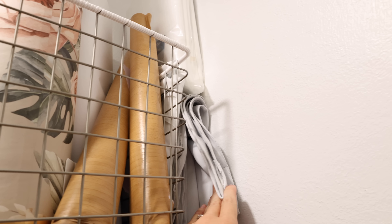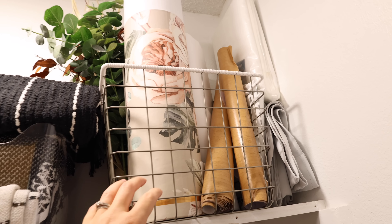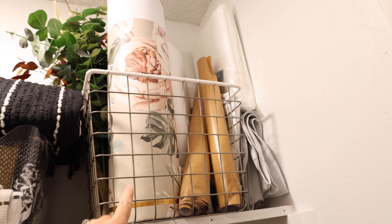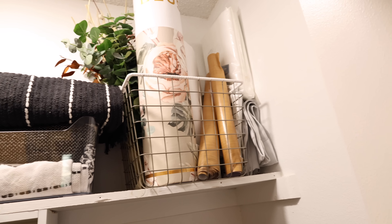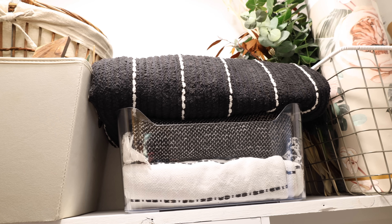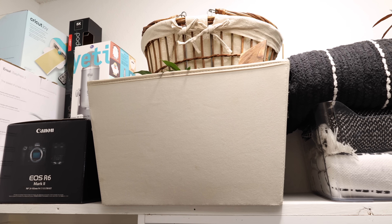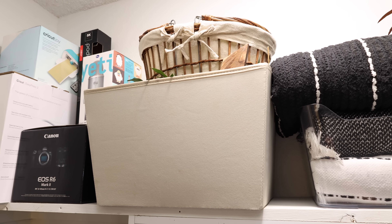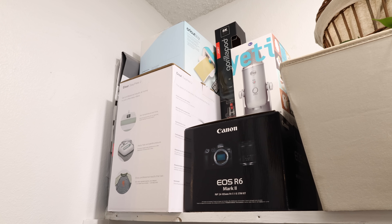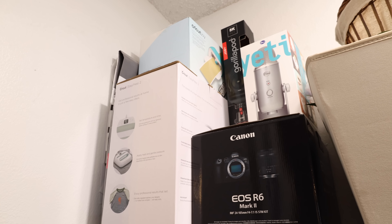Up on the very top shelf I've got some blackout curtain panels, an extra panel of my favorite white curtains that I have in the house, and in this metal basket is leftover wallpaper from different wallpaper projects and also some peel-and-stick paper. In the next acrylic container are two extra throw blankets I used for staging in the flip house. I've got a rug on top of there, then in this tan bin is all of my fall decor, and over on that left side are some boxes stacked up — my Cricut items and boxes for my camera, microphone, and everything.